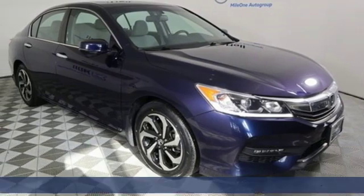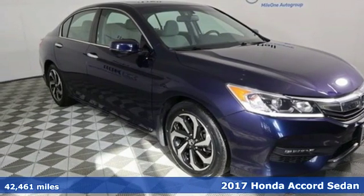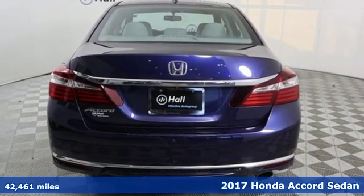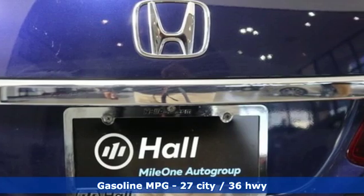Here's a 2017 Honda Accord sedan. Year after year the Accord is showered with awards and praise. Take a look and it's easy to see why. Drive it and you'll know why.